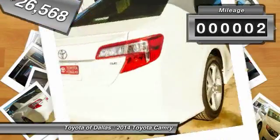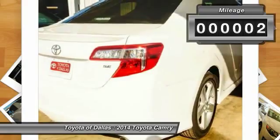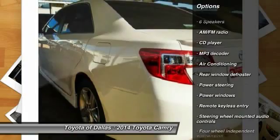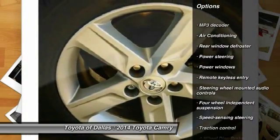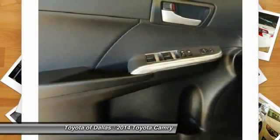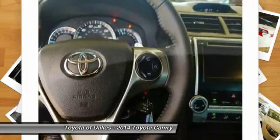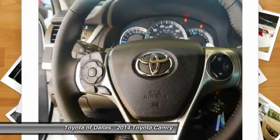This vehicle has less than 100 miles. Here are some of this vehicle's great options: traction control, dual airbags, front air conditioning, power steering, alloy wheels, four-wheel disc brakes, power windows, fog lights, CD player, rear window defroster.